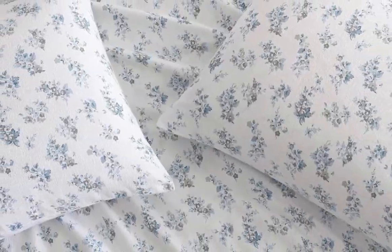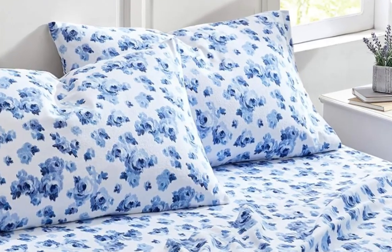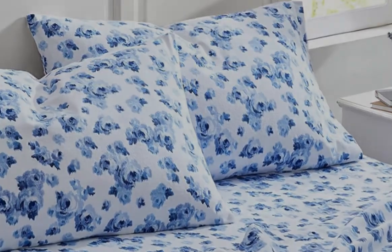During testing, this sheet set earned a perfect 5 out of 5 score in 3 categories: durability, warmth, and value.